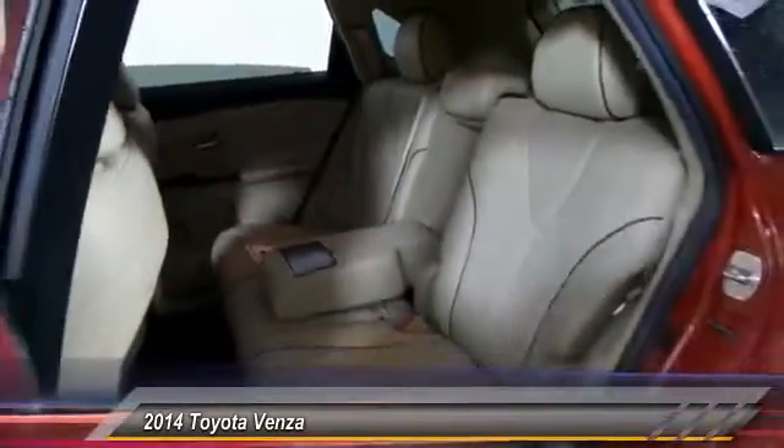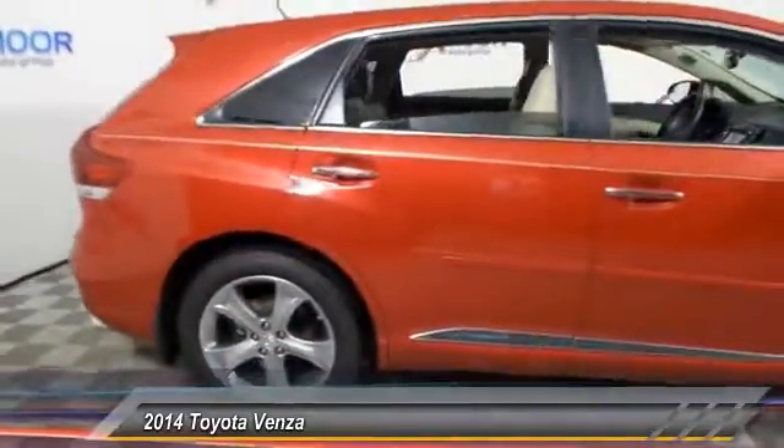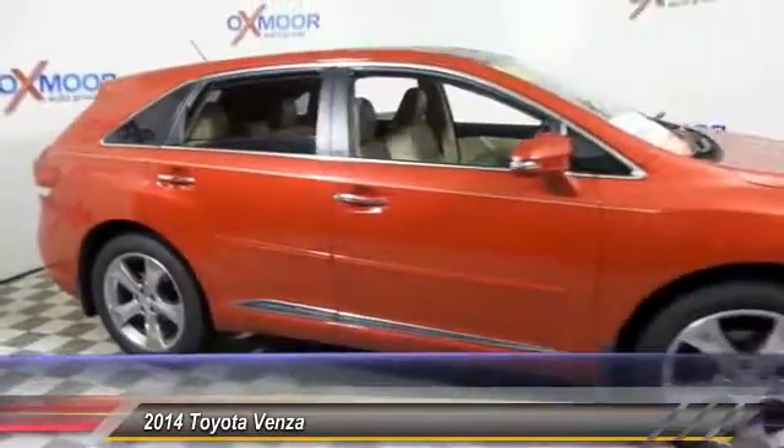You're more than one thing. So is Venza. And it is priced below $30,000. This vehicle has less than 25,000 miles.